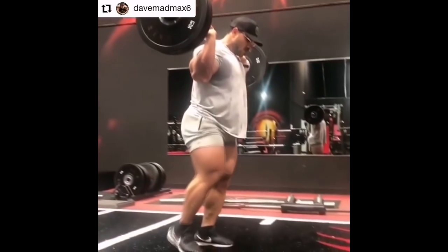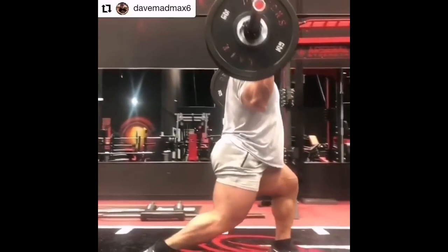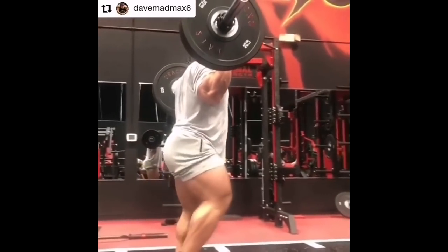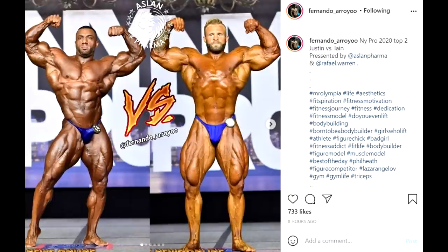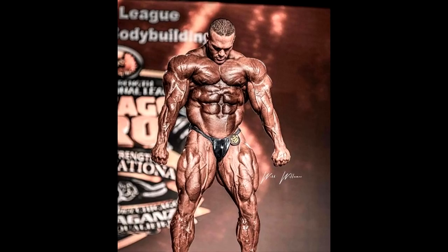Especially if you compare him to probably your top runner Hasan Mostafa — that guy's legs are just one of the biggest legs ever. And compared to Justin Rodriguez, he might even have better legs because Justin also has very weak legs. However, Nick Walker has great legs, much thicker than this, and I will show you an update of his as well in a moment.